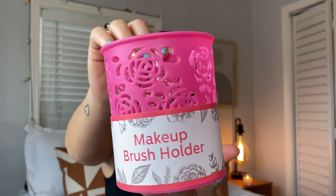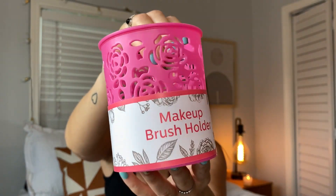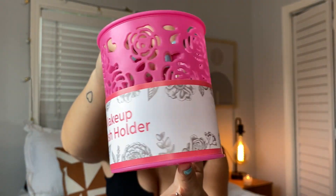Last thing — they have makeup brush holders that come in different colors. Look at how cute this is — it has little flower details and also came in teal. You could use it for pencils, but it's great for makeup brushes. Okay guys, that is the 20 beauty items you should totally try from Dollar Tree. I hope you enjoyed this video and I'll see you next time — bye guys!